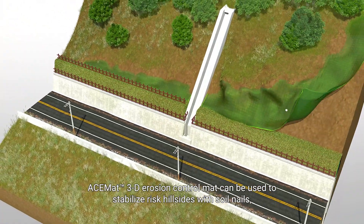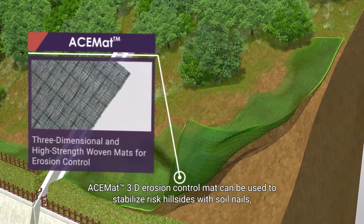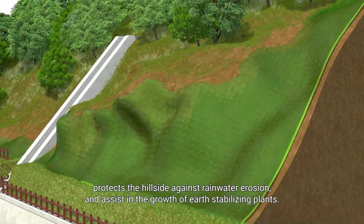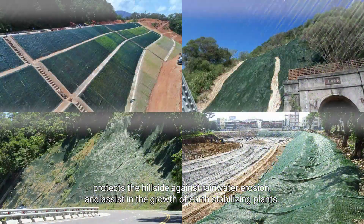Slope Erosion Control: ACE Mat 3D Erosion Control Mat can be used to stabilize risk hillsides with soil nails, protects the hillside against rainwater erosion, and assists in the growth of earth-stabilizing plants.